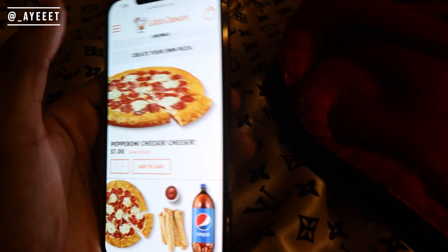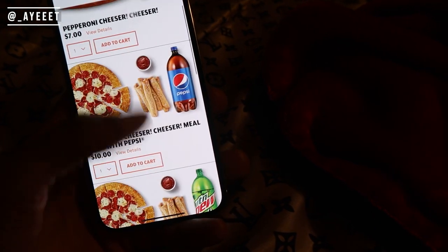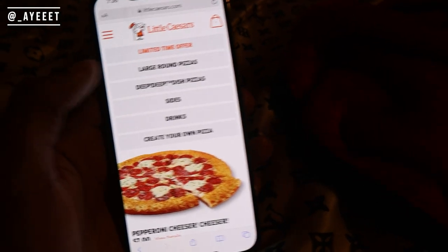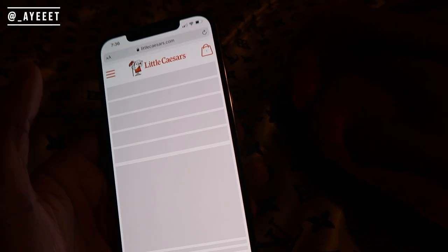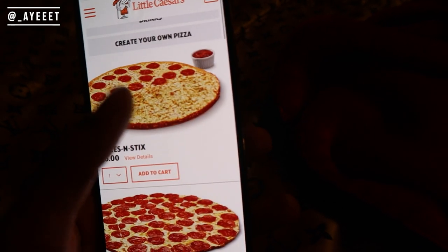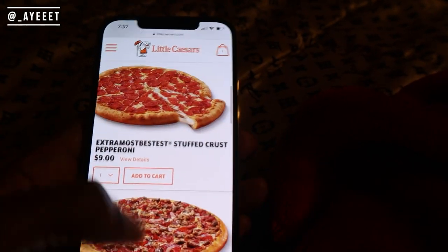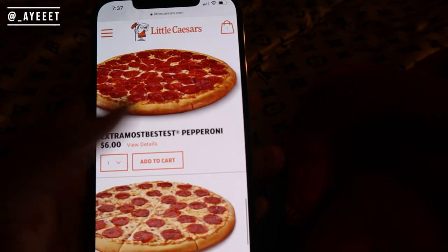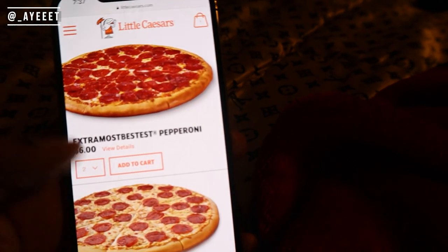Little Caesar's, bro — they have slowly but surely become one of my favorite pizza places. I used to never really eat them. Pizza Hut used to be my favorite but Pizza Hut has been kind of falling off, at least the Pizza Huts where I'm at. We're gonna do two Extra Most Bestest. All right, so we got the Extra Most Bestest — let's get two of these. Like I said, it's like ten of us, so gotta get enough.